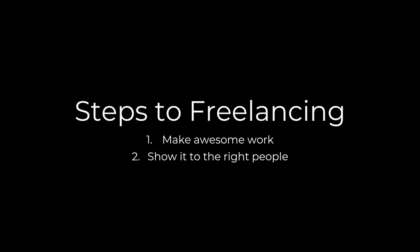So, steps to freelancing. Let's get right to it by breaking down freelancing into very simple steps. It's not very difficult to become a freelancer. The two simple steps are: first, you make great work; and secondly, you show it to people who commission that kind of work. It's really, really as simple as that. Naturally that's easier said than done, but it's important to remember those two simple steps because that's what you are shooting for.